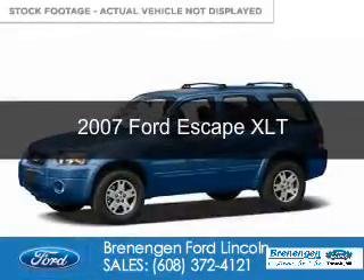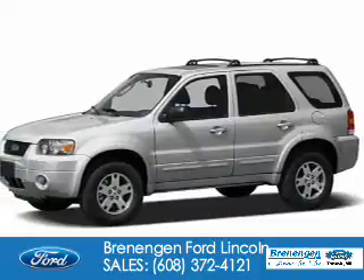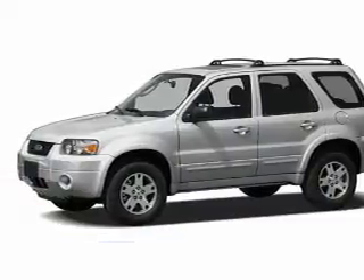This is a used 2007 Ford Escape. It's powered by four-wheel drive, a three-liter six-cylinder engine, and a four-speed automatic transmission.